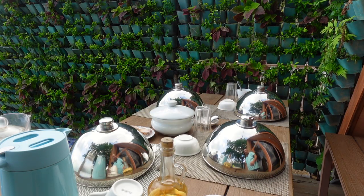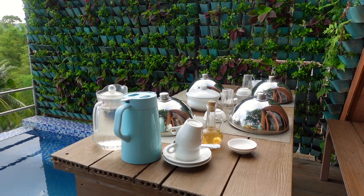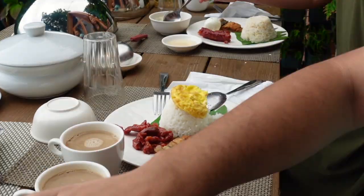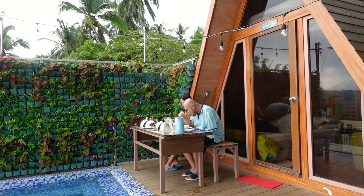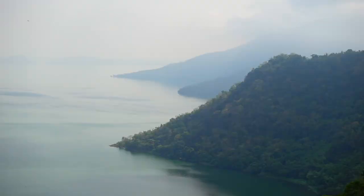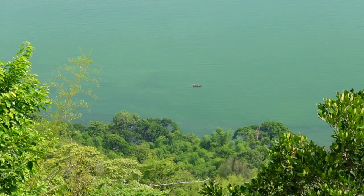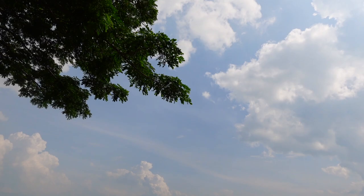Ito naman sa breakfast time. Ang mga makikita nyo, may 4 dito na food — kasi good for 4 talaga itong Talisay Cabin. Okay guys, it's 9am and maya-maya mag-checkout na tayo. Medyo mainit ngayon kaya sulitin natin yung jacuzzi — magda-jacuzzi tayo guys.